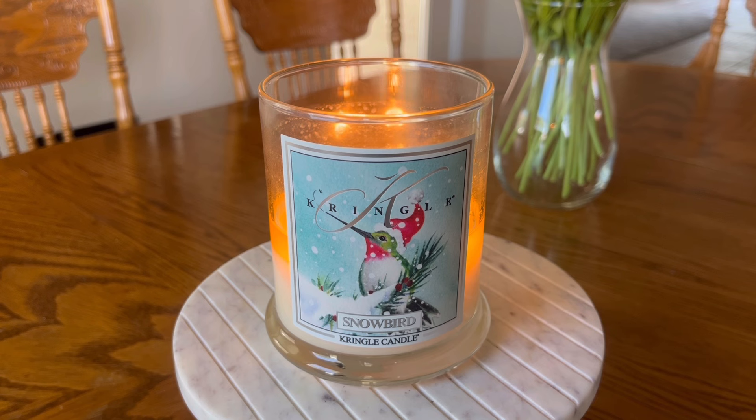I do like to burn a lot of my candles in a hurricane, and when I place this candle in a hurricane the strength and throw jumps up to an eight. It's pretty strong — I can smell it in my living room and in my kitchen. It won't really wade into the bedrooms, which is okay because I tend to like burning this candle in combination with some other candles from my collection, which I'll talk about in just a moment.